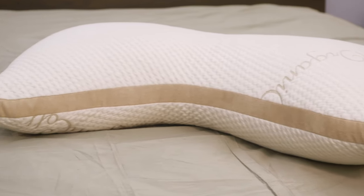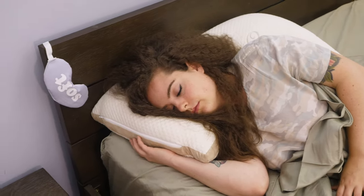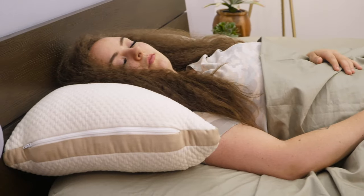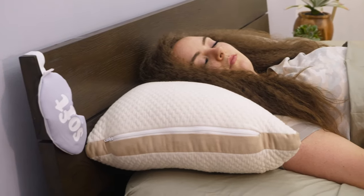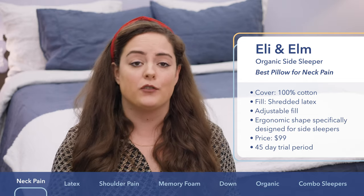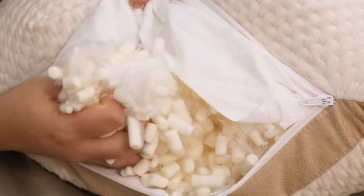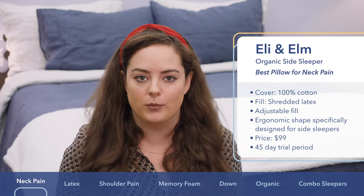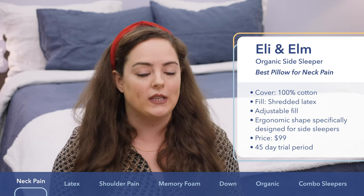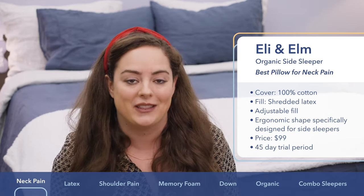In my experience, I find this ergonomic design particularly useful for alleviating neck pain, as the shape holds your head and neck in neutral alignment with your spine. Another great thing is that it's adjustable — just unzip the cover fabric, reach in, and manipulate the fill to customize the loft and firmness to your liking. This pillow comes in one size only, at about $99, and you get a nice 45-day trial period.